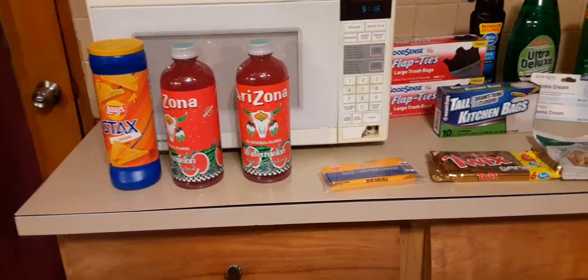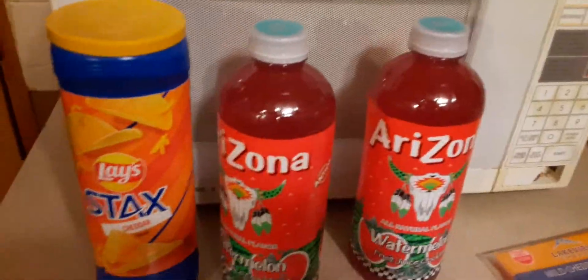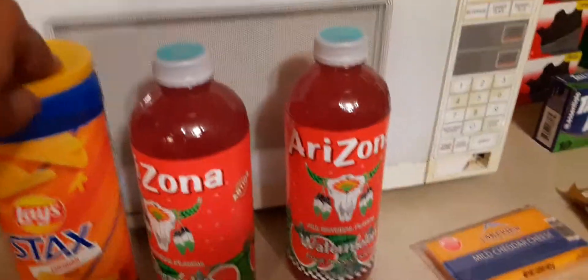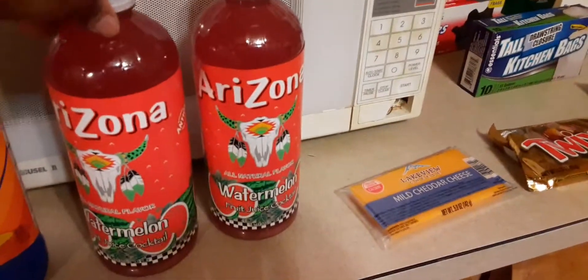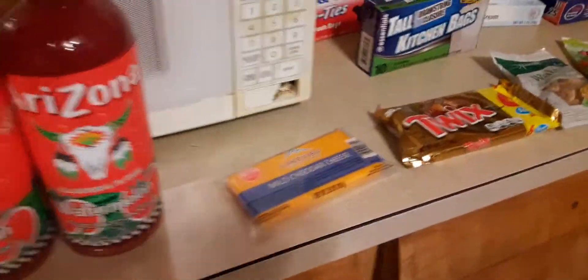So let me do this Dollar Tree haul and get started. We have the Lay's Stack Cheddar Chips. I like these — they would be great for dip because they're a little harder than the Pringles. And also, one of my favorites, Arizona Watermelon Juice. It's really good, guys.